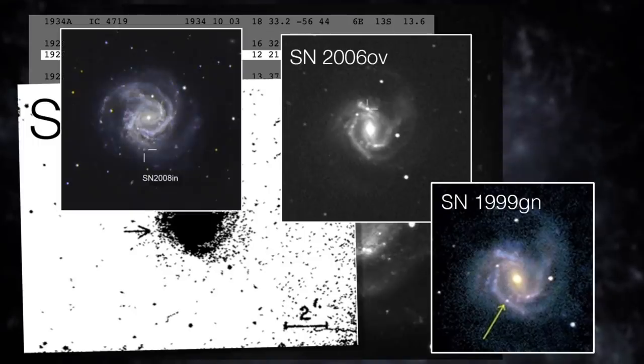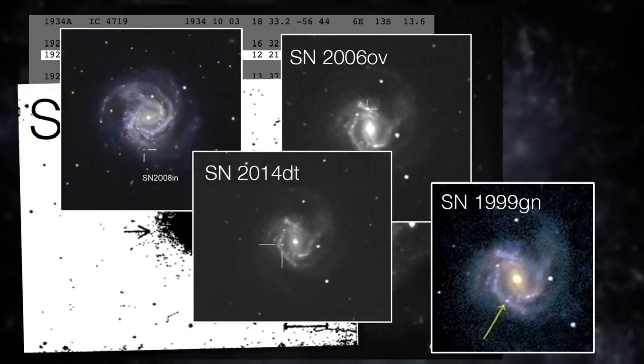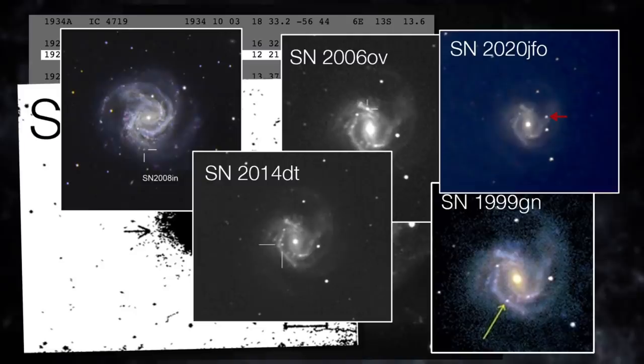This one has had one this year, there was another one in 2014, and there were at least another couple since 2000. So this one is a real supernova factory at the moment. No one really understands why one galaxy would suddenly produce a whole bunch of supernovae. I think given the very short timescale involved, it has to be just down to chance.